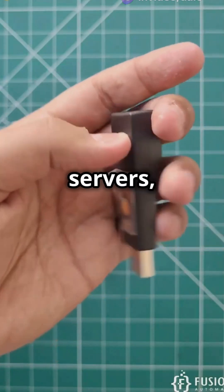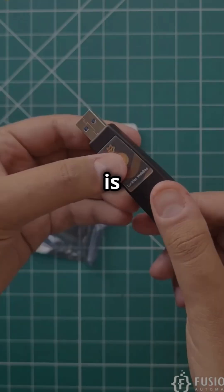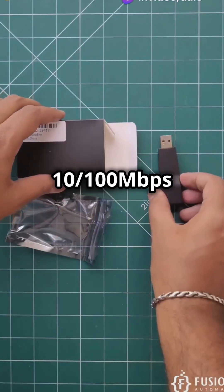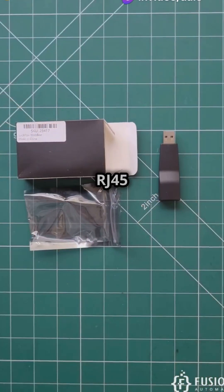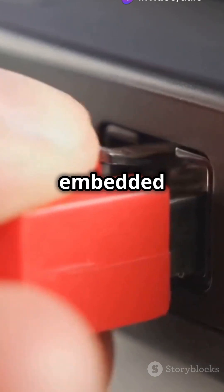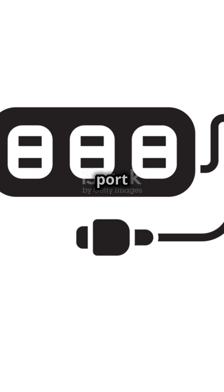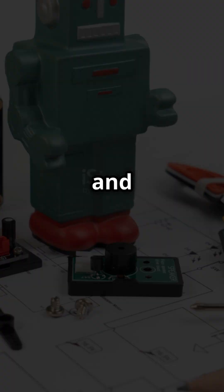Designed for lightweight web servers, USB scripting tools, and smart home devices, this board is versatile. Network connectivity? It's got a 100Mbps Ethernet RJ45 port with an embedded PHY and MAC controller, plus a USB Type-A port for all your power, programming, and debugging needs.